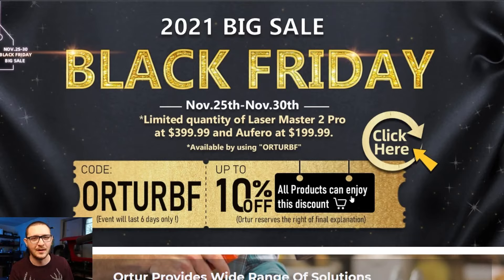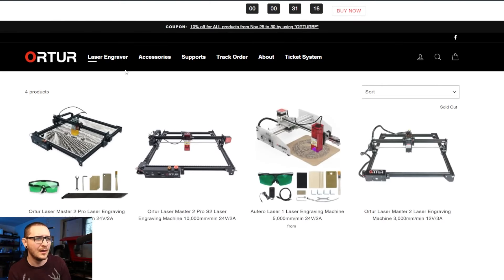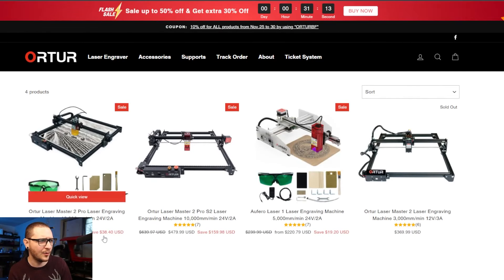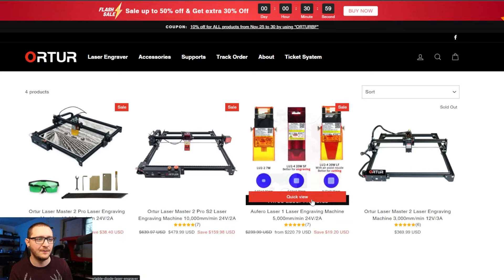If you want to pick up a diode laser, 10% off — grab it on Black Friday. This is for the really low-budget guys. The Ortur laser is a couple hundred bucks. The Laser Master 2 Pro S2 — the most recent SKU, virtually identical to the Laser Master 2 Pro — is $159 off right now. The Ortur One is saving $20, which isn't as exciting, but at $220 it's really cheap. It's basically the same machine as the Laser Master 2 with a smaller work area and slightly slower max travel speed. If you're on a super tight budget and want to get into lasers without over-committing financially, diodes are a great way to go.